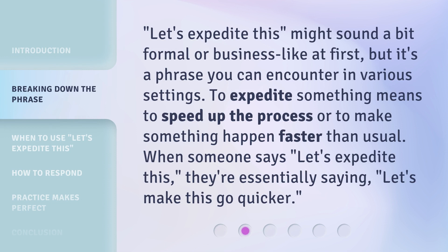Let's expedite this might sound a bit formal or business-like at first, but it's a phrase you can encounter in various settings. To expedite something means to speed up the process or to make something happen faster than usual. When someone says let's expedite this, they're essentially saying let's make this go quicker.